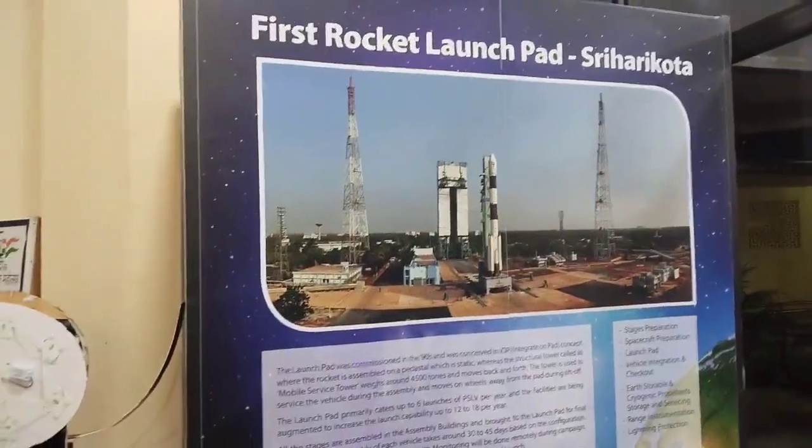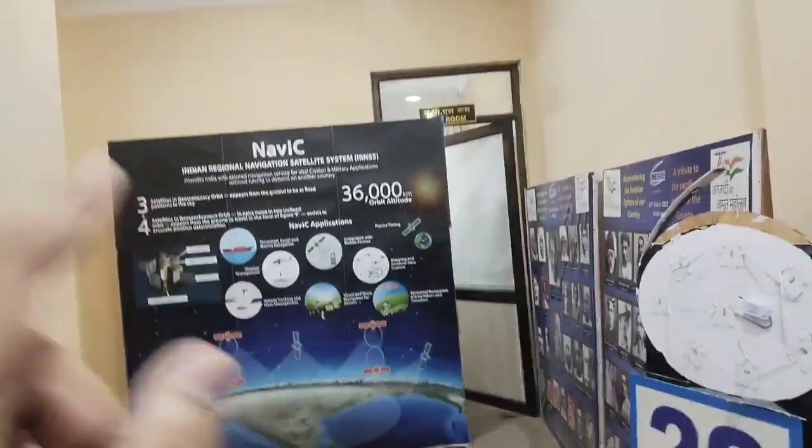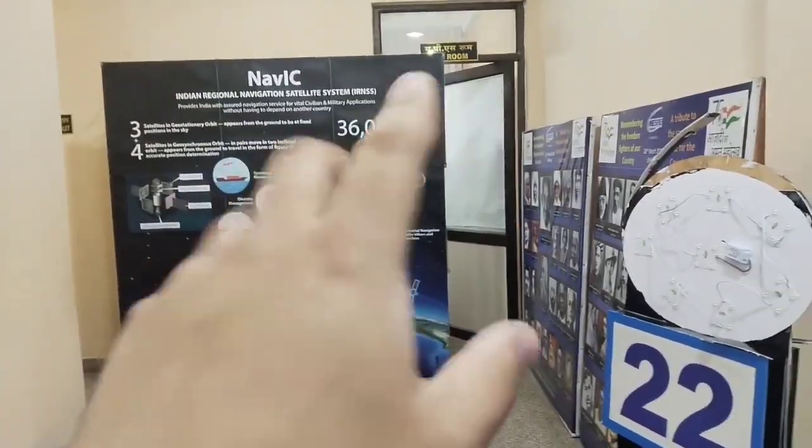When you go further here, there is something about Sriharikota — how it was built there. There is also the NAVIC — the Indian Regional Navigation Satellite System — and information about how it works and which orbit it is in.